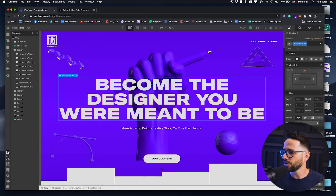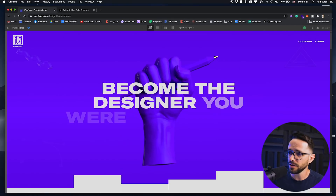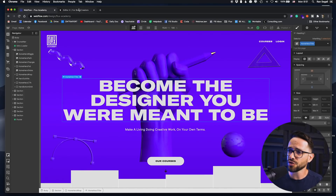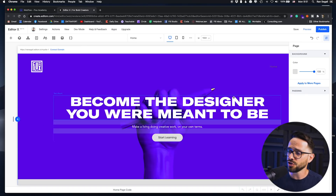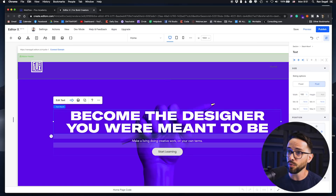Here is our current Flux Academy website — by the way, we're working on a new one. It has a bunch of interactions: a loading interaction, a hover interaction, and a lot of things going on before you scroll down. I've started to rebuild this with EditorX just to learn the framework. What they try to do here is somewhat similar to Webflow.